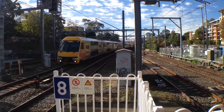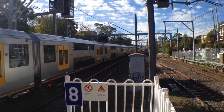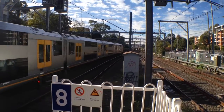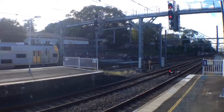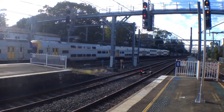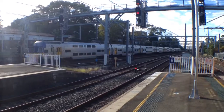Parramatta service passing here, passing platform 2. A11 is the set. V4 — rear half is V46.